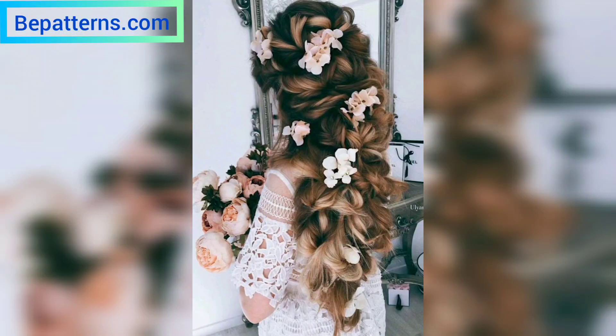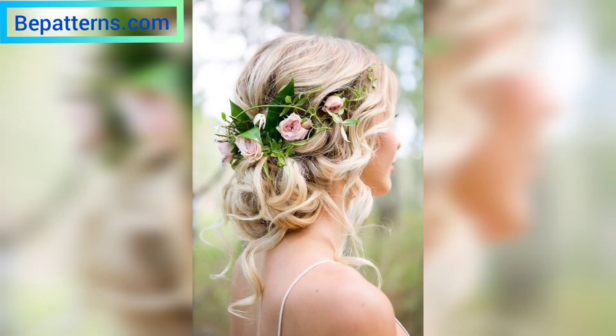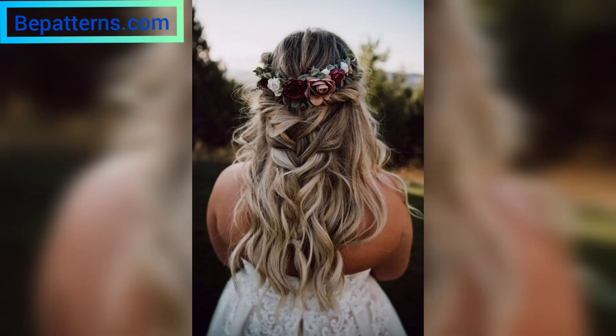Hello everyone, Assalamu Alaikum! How are you all? I hope my lovely friends will be fine and good. May Allah bless you, keep smiling, always be happy in your life. Welcome back to my channel, dear friends. I am thanking you for staying connected with me, for supporting me and watching my videos.